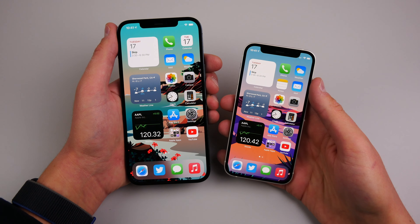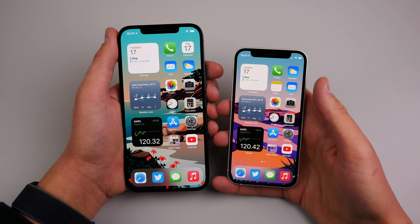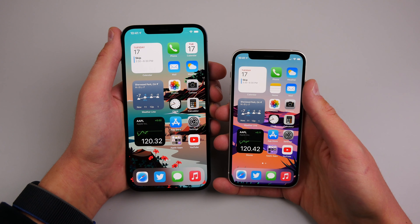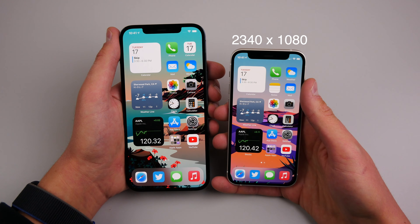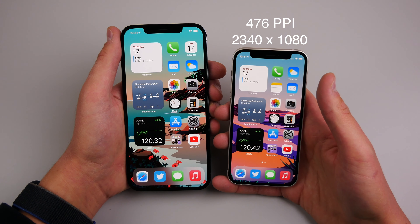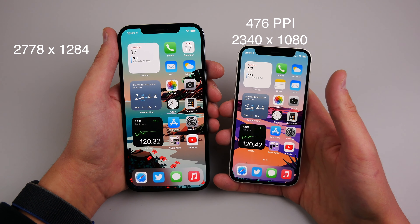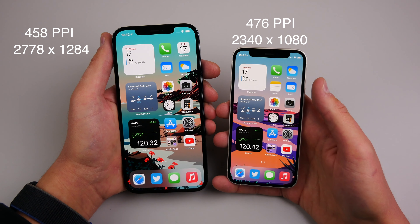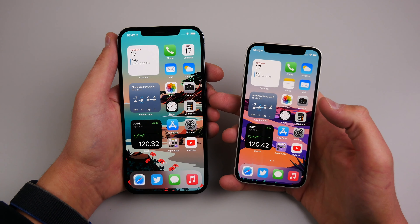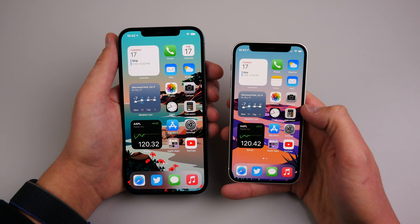The iPhone 12 Pro Max has a 6.7-inch OLED display and the iPhone 12 mini has a 5.4-inch OLED display packed into a tiny body. The 12 mini has a resolution of 2340 by 1080, which makes for a pixel-per-inch count of 476, and the iPhone 12 Pro Max has a resolution of 2778 by 1284, which makes a pixel-per-inch count of 458. So the iPhone 12 mini is a little more pixel-dense, though you are still getting more total pixels on the bigger iPhone.